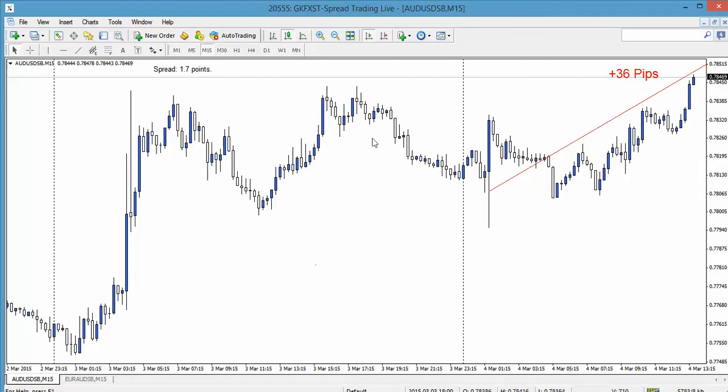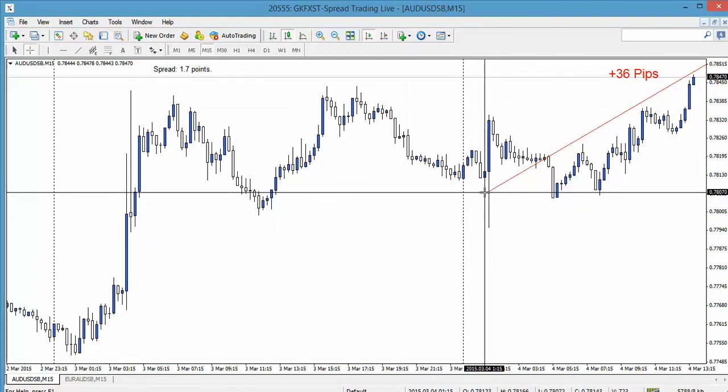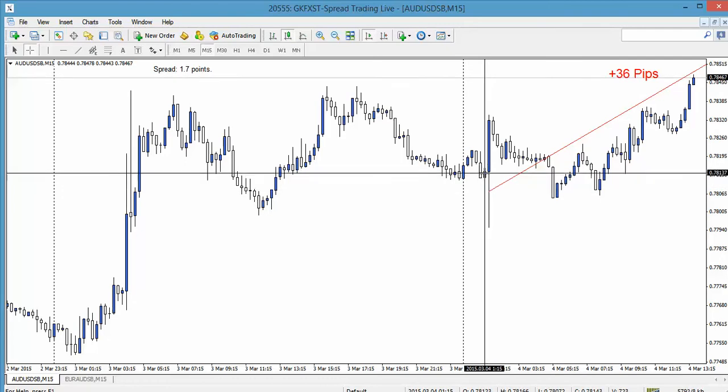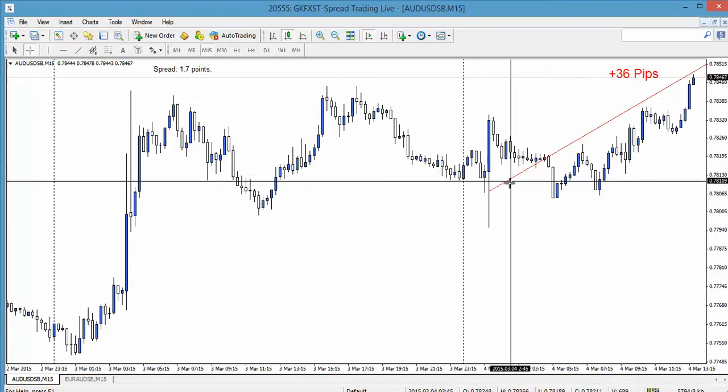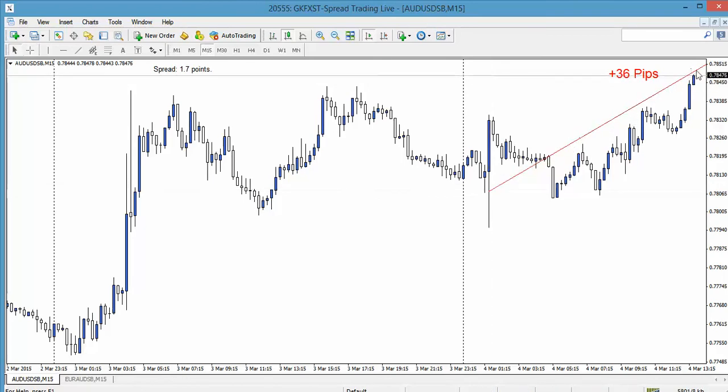Let's see what happened. I've marked out from just before the release happened — this candle here — to where we are now with price. With that positive news on the Aussie, we've moved up by about 36 to 40 pips. So by the time you've factored in spread and slippage and all that kind of stuff, the chances are your trade might not have really gone anywhere following that release.